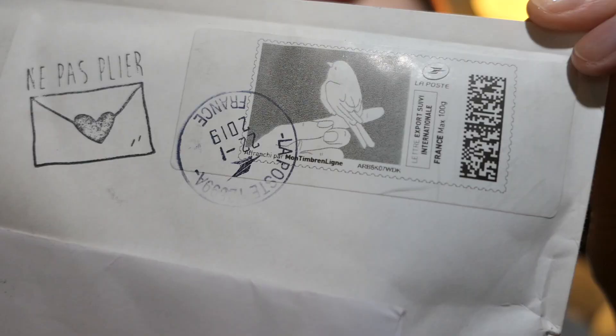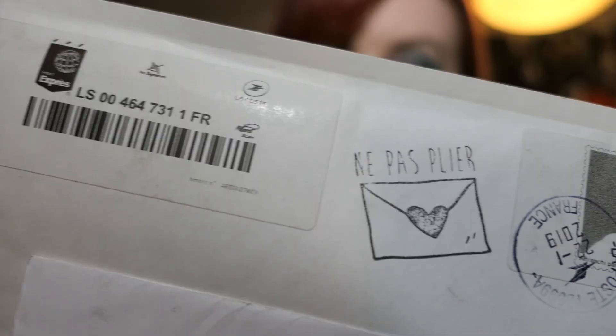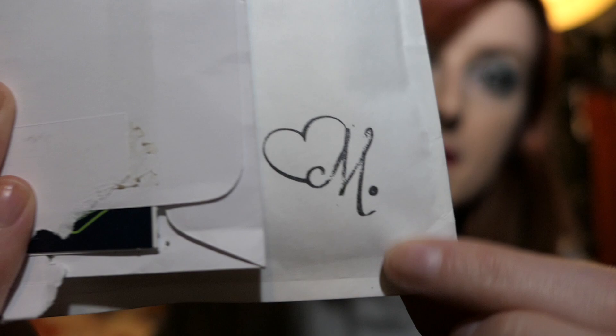A lot of these come with cute little things on the front — obviously my address is on the front so I will cover that. So this one is a cute little bird. A lot of these came from different countries. First pin comes with a little letter — I think it's a letter.